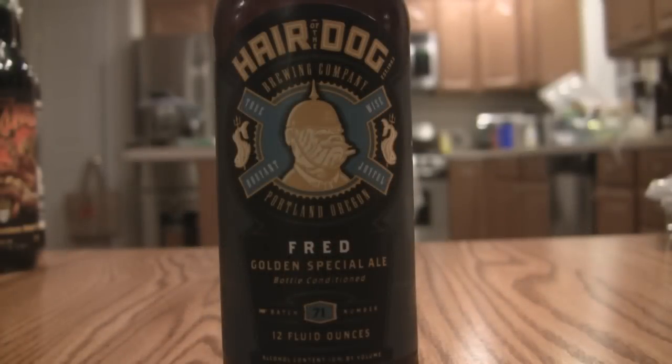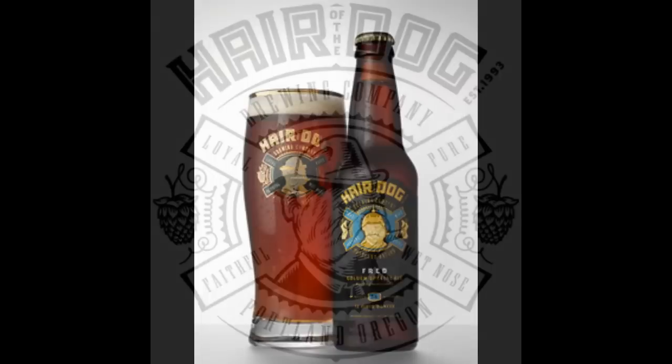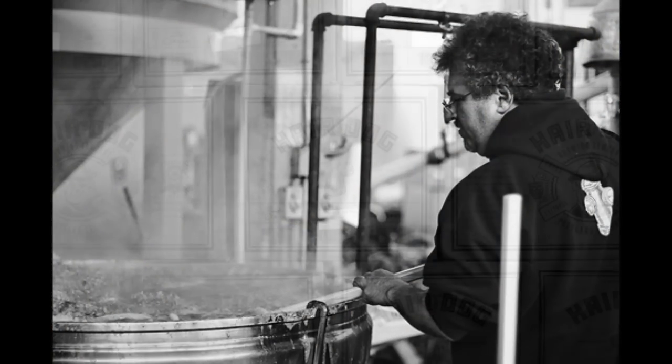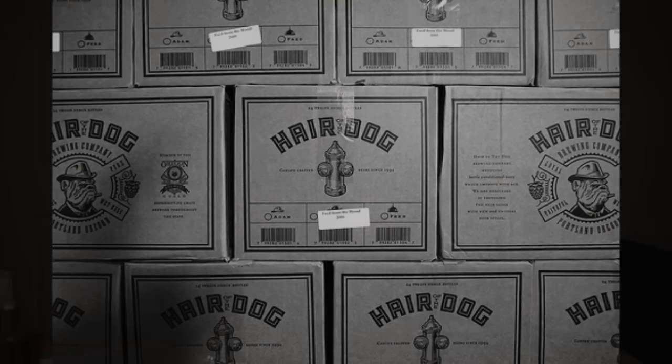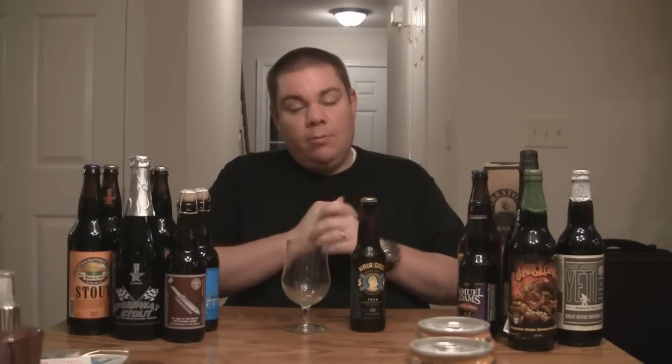So let's talk about beer. This is from Hair of the Dog — this is Fred. It is their special golden ale, comes in at 10%, brewed out of Portland, Oregon. Another really good Oregon-based brewery. I'm looking forward to this one; I've heard nothing but great things about this beer. I should mention it's named for Fred Eckhart, who was a famous beer historian and beer writer.